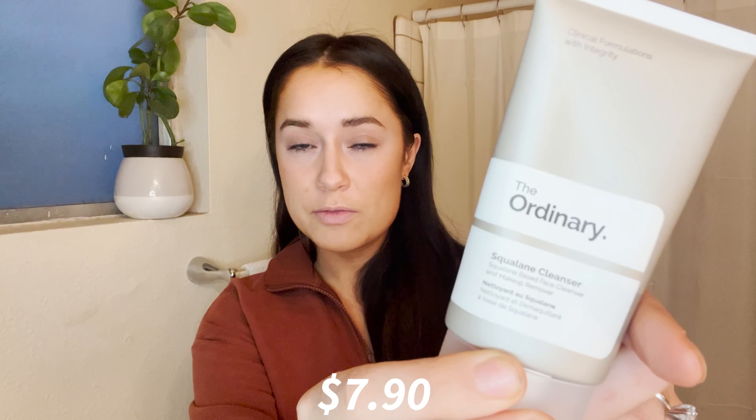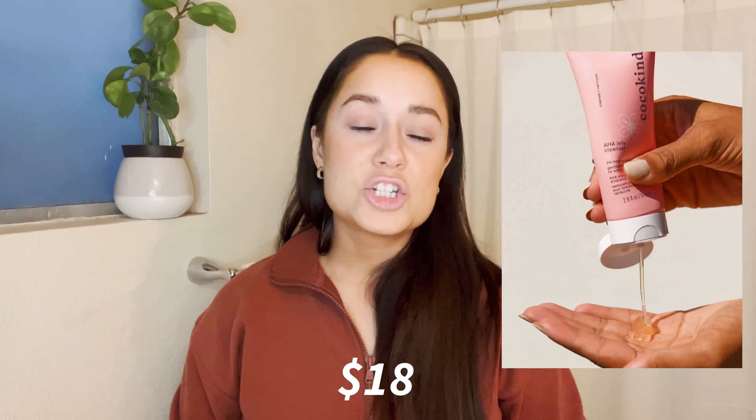I just got home from work and I have makeup on, so the first thing I do is go in with a cleanser — I don't use makeup wipes or anything to remove makeup first; I let the cleanser and toner do that. The two cleansers I use are by The Ordinary, which you can get at Ulta, Sephora, or online, and another one is by Cocoa Kind — their AHA jelly cleanser — which my husband and I were both using but we just ran out.